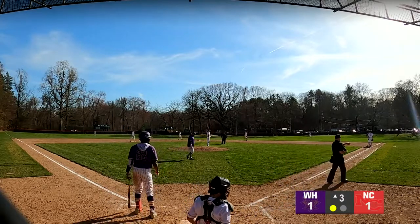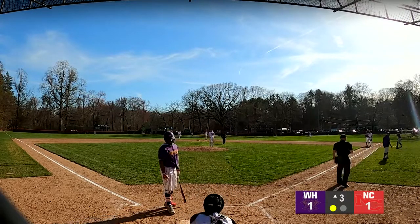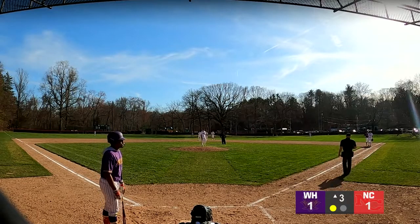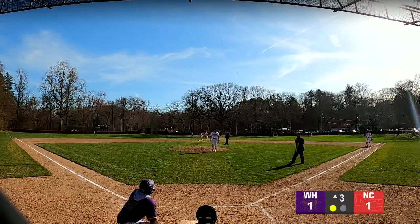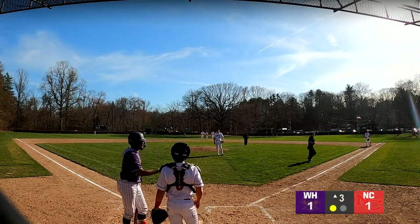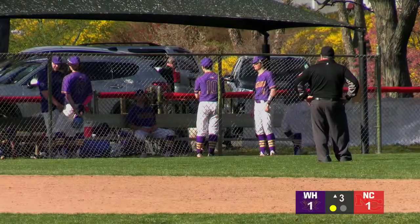Timeout by the West Hill coaches — they might get a pinch runner for Christian. There will be a brief pause here. Top of the third — both teams with a run, 1-1 at Mead Park. New Canaan hosting West Hill — New Canaan 2-0, West Hill 3-1 coming in. Thank you for joining us here on NCTV 78 for this matchup on this perfect-weather Tuesday afternoon. Always a threat to steal — Garez is up in the box once we resume play.